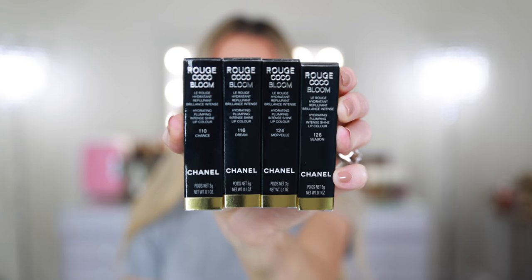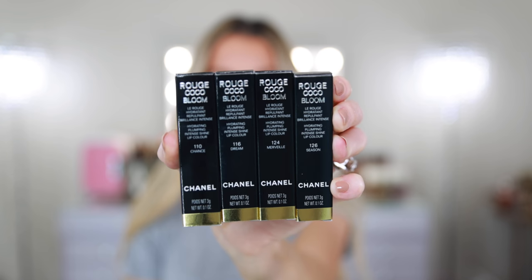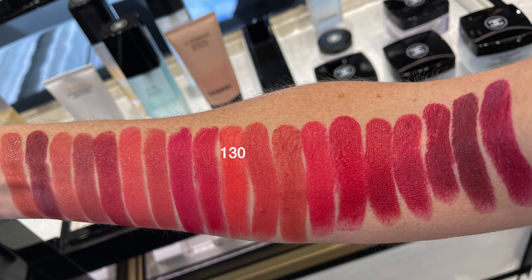I picked up four shades to test: 110 Chance, 116 Dream, 124 Merve, and 126 Season. I'm so glad I was able to swatch them all in person because I had to change my mind and made some last-minute decisions. Originally I was planning to pick up Dream, Chance, Blossom, and Season, but I traded out Blossom and instead picked up 124 because in person it just didn't really look that pretty.